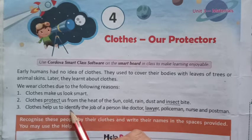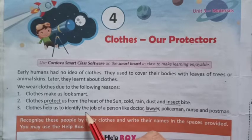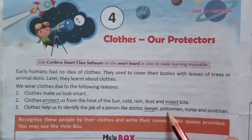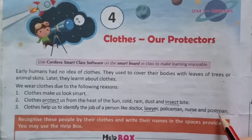I-D-E-N-T-I-F-Y, Identify the job of a person like doctor, lawyer, policeman, nurse and postman.